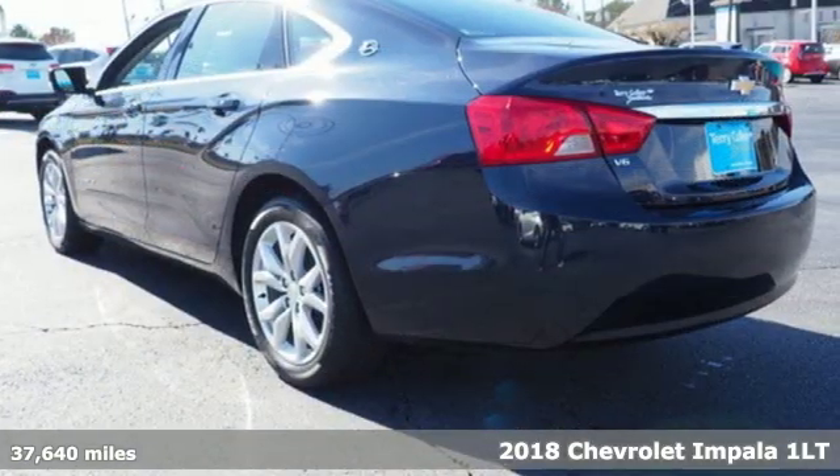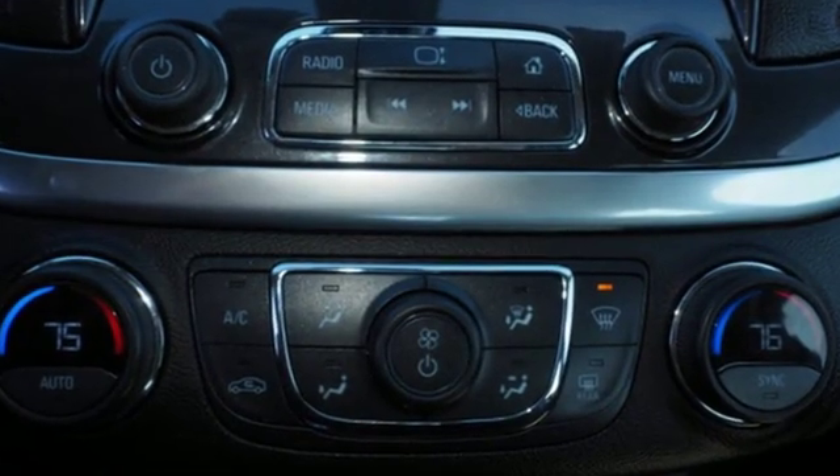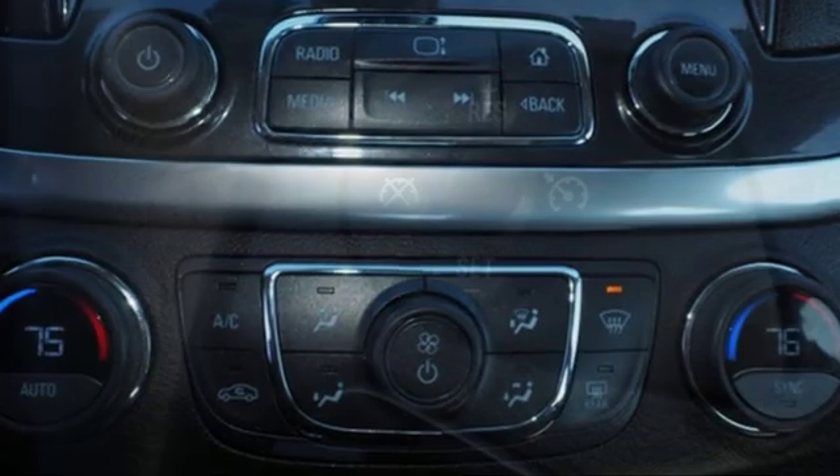It comes with great features you'll love: streaming audio, power heated mirrors, dual zone climate control, and doors and push button start proximity key.